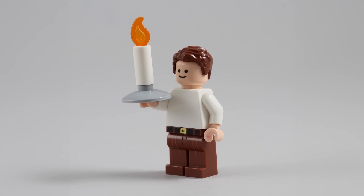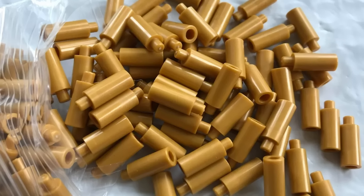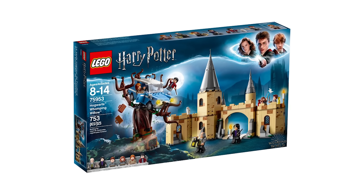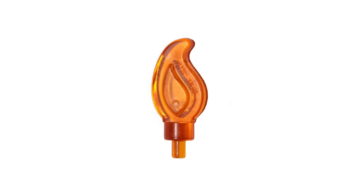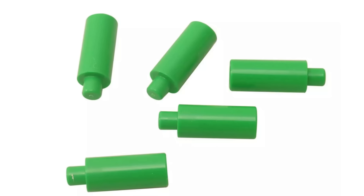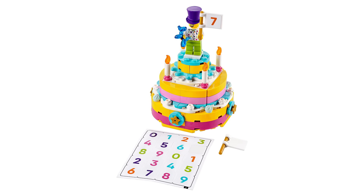Let's kick things off by shedding a little light on this entire situation, and there's no better way to do so than with a candle. First introduced in 2018, this piece originally appeared in three Harry Potter sets: Aragog's Lair, the Hogwarts Great Hall, and the Hogwarts Whomping Willow. The next year, this piece popped up in seven more sets, but always as a candle, and always paired with the candle flame piece.